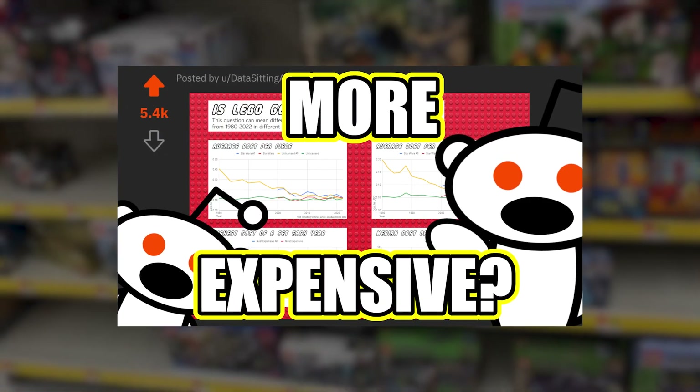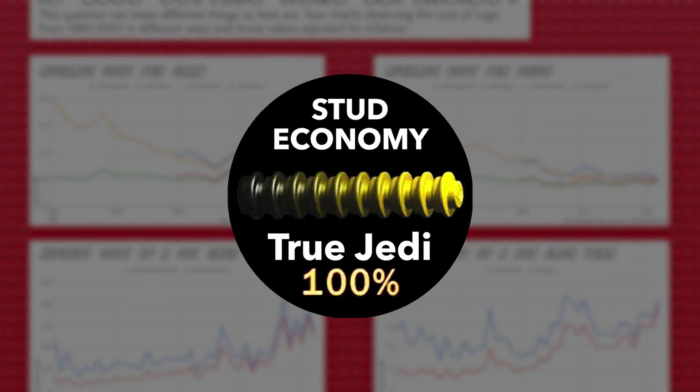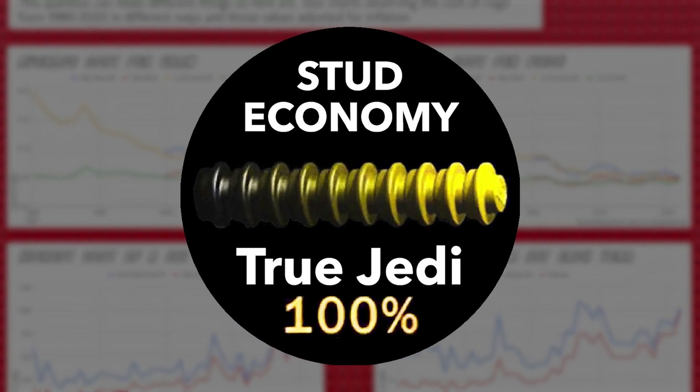There are bound to be many opinions on the answer to the question: is LEGO getting more expensive? Feel free to leave a comment stating your conclusion — like and subscribe.